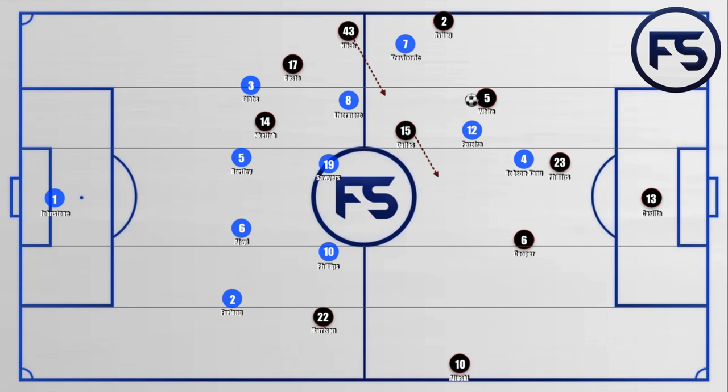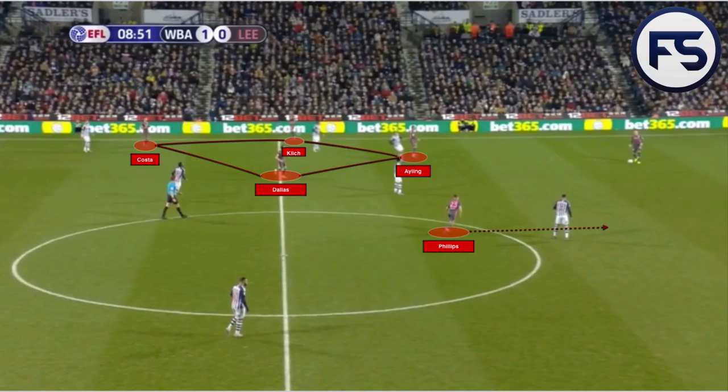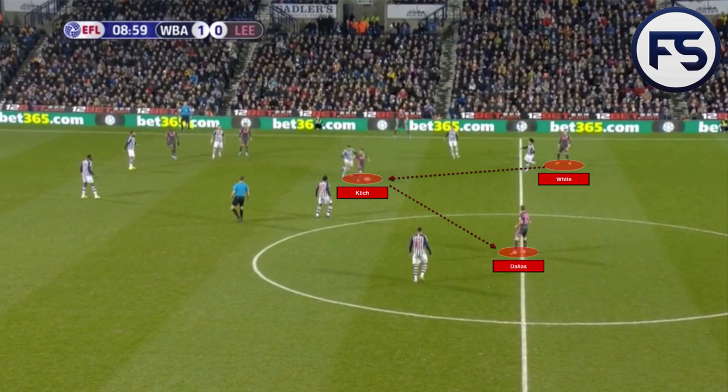Midfield movement from Dallas and Cleach would give Leeds superiority on the right-hand side of the pitch. This method of Phillips dropping as a third centre back was used sparingly, as West Brom mainly played with one striker, but it did allow Dallas and Cleach to come inside and become targets for White to play into, allowing White to be aggressive in playing out from the back. We can see Phillips dropping between the centre backs with an overload of players on the right-hand side, White coming forward to the halfway line. When Cleach dropped inside, he would regularly switch the ball to the weak side where Leeds had fewer players.